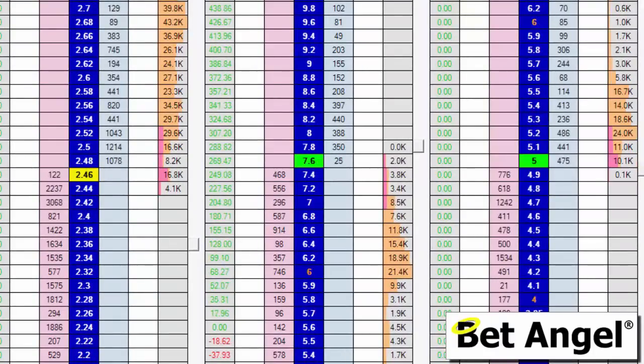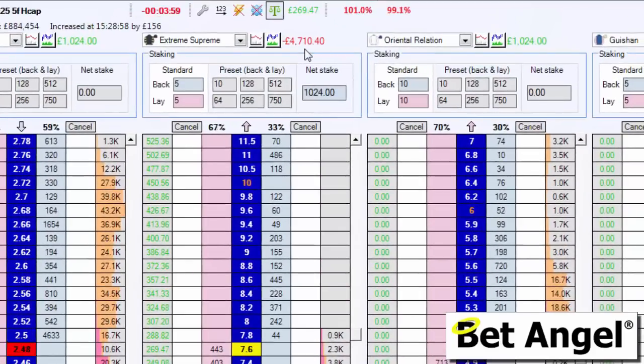But typically I don't do that — I hedge typically, so I tend to leave the hedged value on there so I can judge what the true value of the trade is. But you would have needed about 5 grand in your bank. You can see my liability on this runner is 5,000.